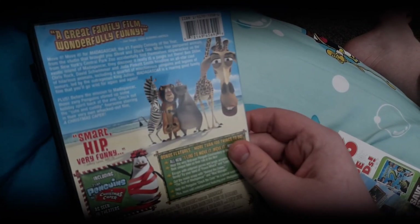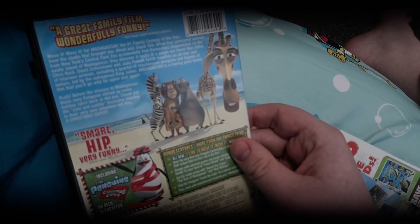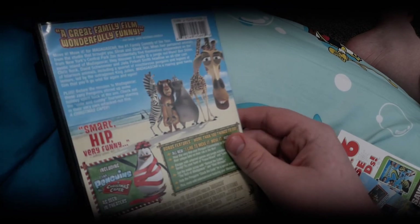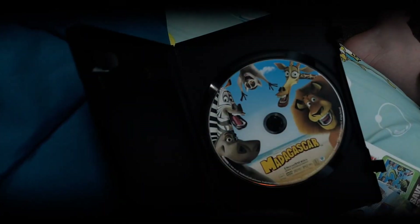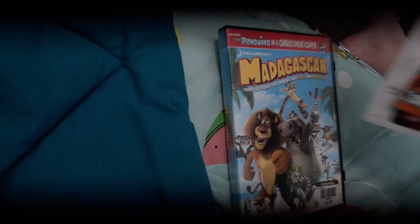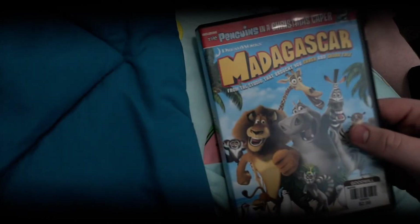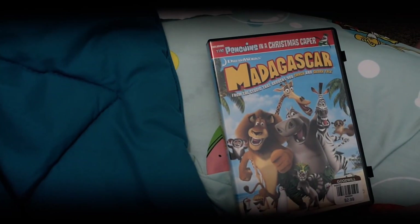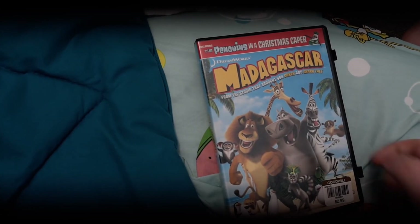But what's really cool — the DVD includes the penguins in a Christmas caper. And there's the penguins right there: there's Private, Skipper, and there's Kowalski.